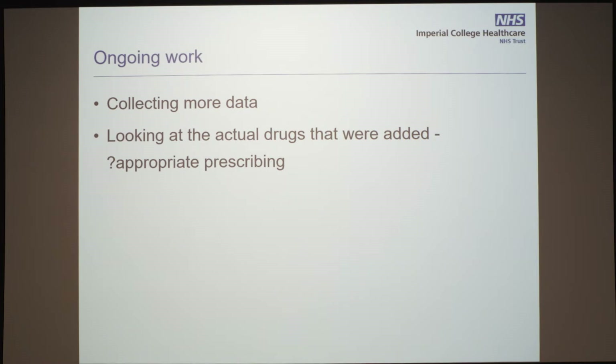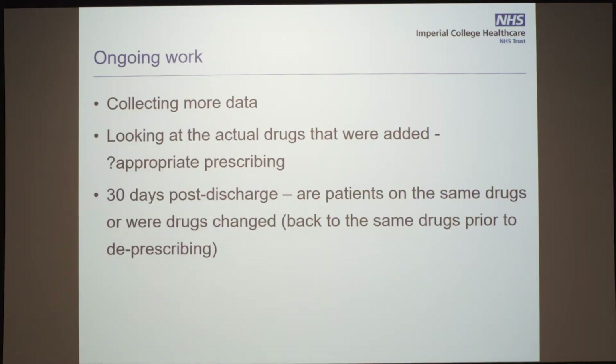So what are we doing in the meantime? We are collecting more data — 36 patients is not enough, and we are collecting up to 100 patients' data — looking at exactly what drugs are being added. As a snapshot, mainly laxatives, painkillers, and a lot of PPIs are being added. We are also looking at 30 days post-discharge: patients are on exactly the same drugs they were discharged with, or something has gone wrong and the GP just keeps giving them repeat prescriptions despite what was stopped.